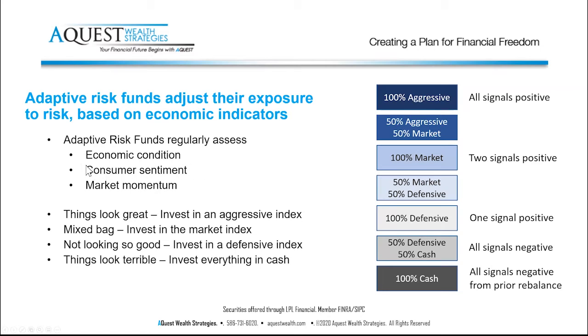Then let's say one indicator turns. The University of Michigan does the biggest consumer sentiment survey in the world. It's set at 50 — above 50 means people are confident, below 50 means they're pessimistic. If consumer sentiment comes in at, say, 47, that turns red for the adaptive risk fund. They'll sell your super aggressive stocks and buy stocks with a beta of about one — roughly equal to the overall market volatility.